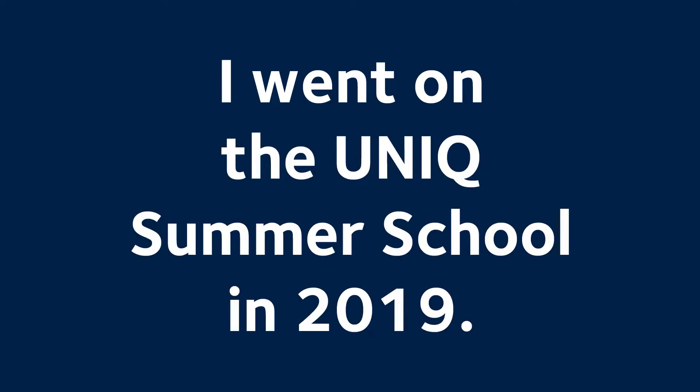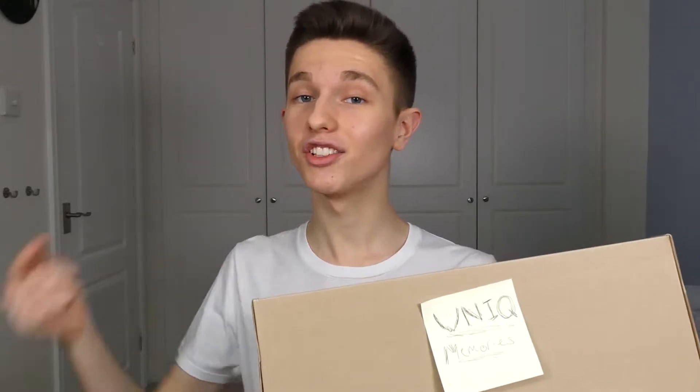I went on the UNIQ summer school in 2019. In this video I'm going to be talking about exactly what we did on the engineering course, and what better way to do this than by taking a dive into my UNIQ memory box. My name is Sam and this is Oxcentric. UNIQ is a scheme run by Oxford University that aims to give aspiring students from disadvantaged backgrounds a chance to experience life studying on an Oxford course for a week.